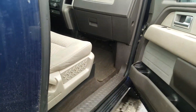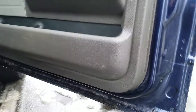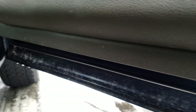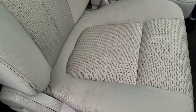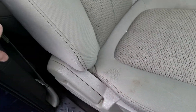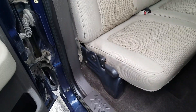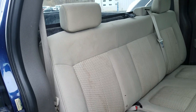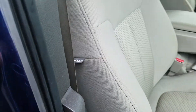In the front passenger interior, there are no tears or rips in the cloth fabric, though you do get a little bit of stain right there. In the rear passenger interior there are some stains on the seat, but other than that it is in good condition.